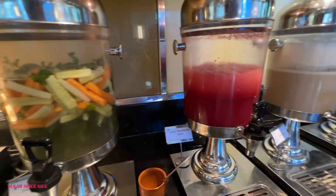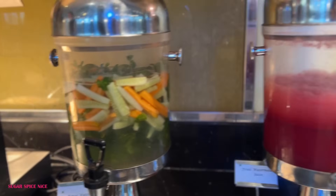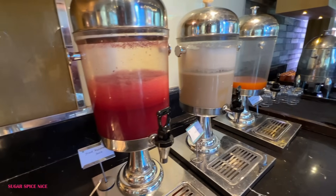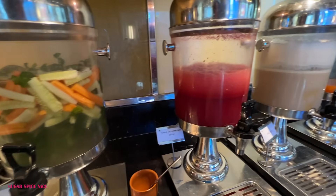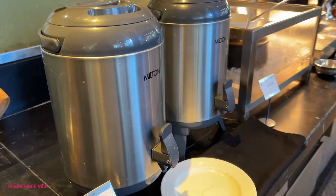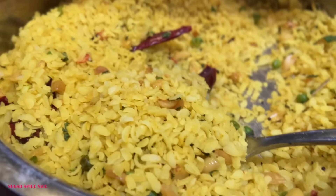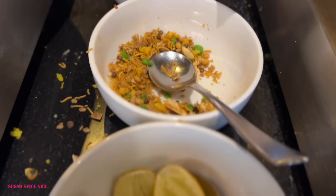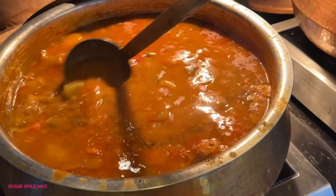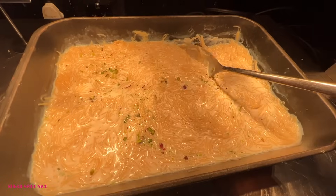They also have different drinks and juices — detox water, fresh juices like watermelon juice, mixed fruit canned juice, cold coffee, cold milk, and options for tea and coffee. Coming to the main breakfast spread, the main variety here is Indian and they've tried to cater to different parts of India — breakfast from the north, the south, and a little bit of the east as well.